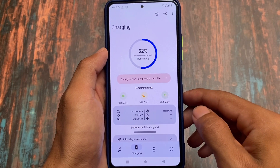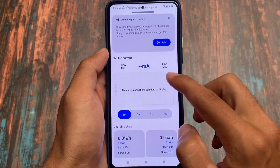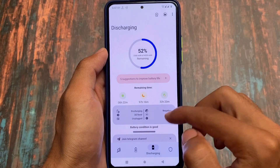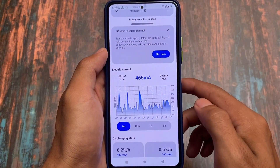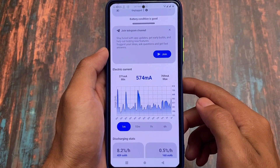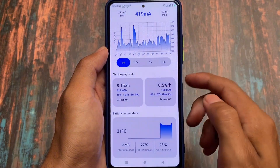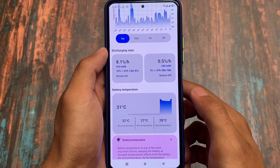Battery Guru will give you stats about your battery — how much battery percentage you are consuming, at what percentage, how much active drain you are taking, how much idle drain, and everything. The best thing is it's working flawlessly.